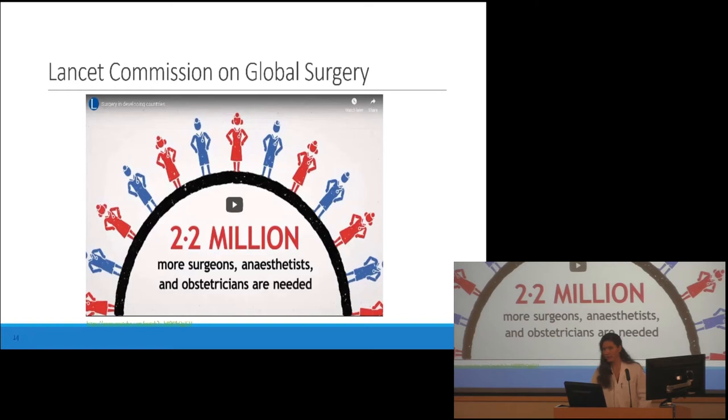Why is there such a disparity in outcomes between high and low income countries? It's very multifactorial and complex — surgery is resource and socially intensive, which is a lot of why there's been a delay in improvement in surgical care. It requires stable infrastructure and supplies, long-term training and financial support. The effects of colonialism in a lot of these developing countries that were colonies are still being felt. As Heinz Rhodes notes in the introduction to this pediatric surgery textbook for Africa, the same surgical diseases seen in the developed world must be diagnosed and treated under less favorable and often adverse circumstances. The morbidity and mortality rates remain unacceptably high, with wide disparities between developing countries as well as between urban and rural communities.